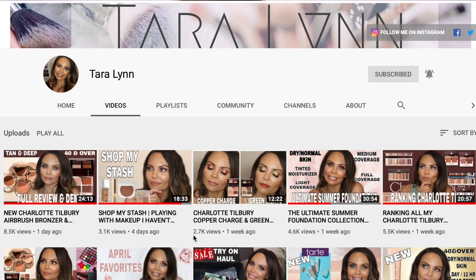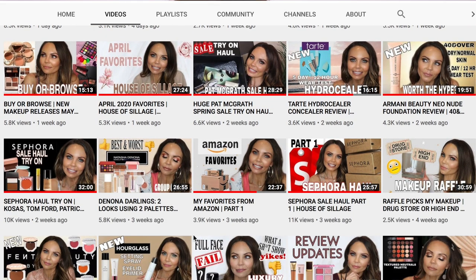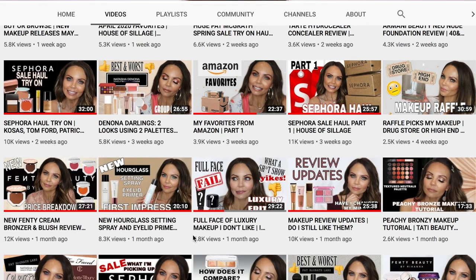I'm super excited for this video because I'm collaborating not only with a fellow YouTuber, but also someone that I can truly call my friend, and her name is Tara Lynn. If you haven't checked her channel yet, you're missing out big time, because if you want the most accurate and very honest reviews of the most new beauty makeup products, she is your go-to.